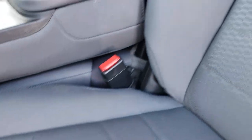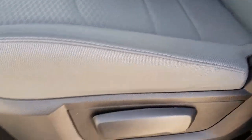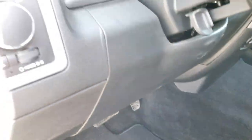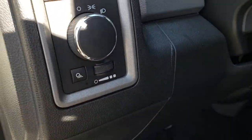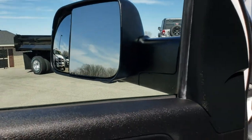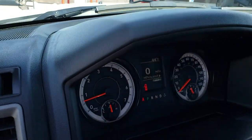Inside, the Tradesman package gives you the gray cloth interior. There are no rips or tears on the seats. Factory floor mats throughout and the carpeting is very nice and clean. It has automatic headlamps, power windows, power locks, and power mirrors. It has the tow mirrors that fold out and are heated as well.